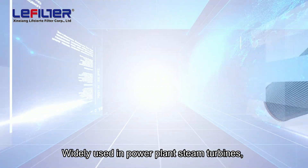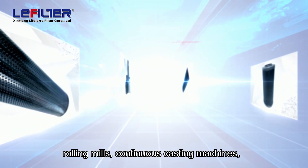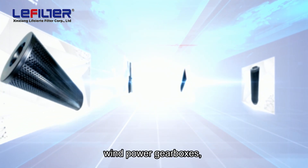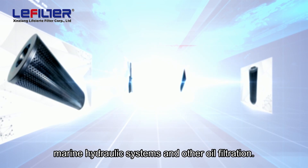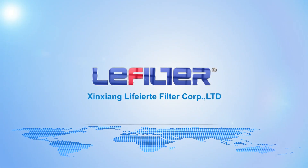Widely used in power plant steam turbines, rolling mills, continuous casting machines, wind power gearboxes, marine hydraulic systems, and other oil filtration applications.